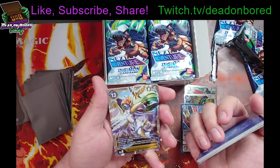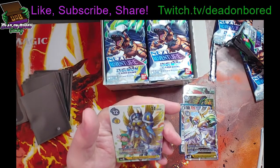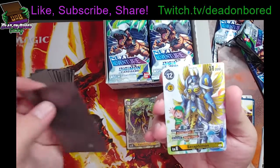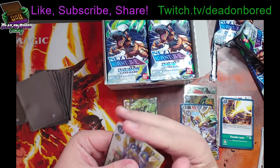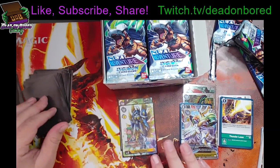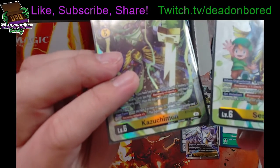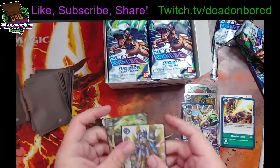That's a pretty sweet one — Ancient Kazukimon and Seraphmon promo card. That's a pretty cool one. So let's slide that one in there. That's a nice little pull. It looks almost like a cold foil gold there instead of the regular gold band. It's pretty cool, I like it.